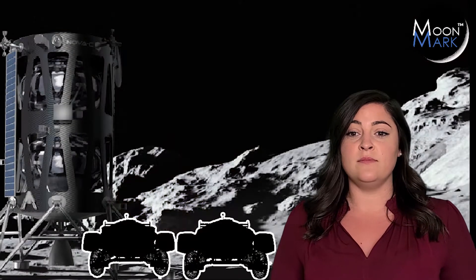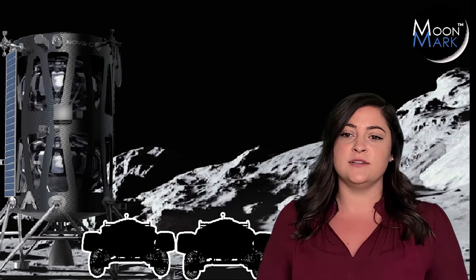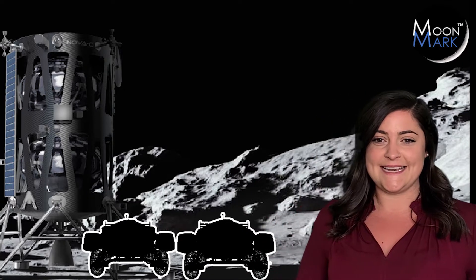Moonmark began from a crazy idea to land two racers on the moon and have the first ever space race. Turns out, crazy ideas can happen.